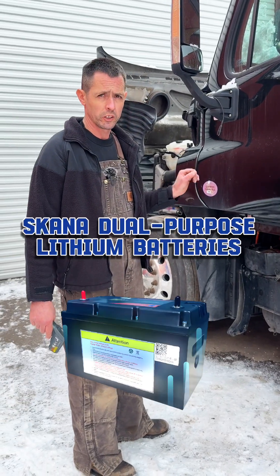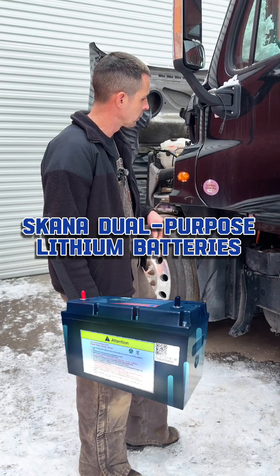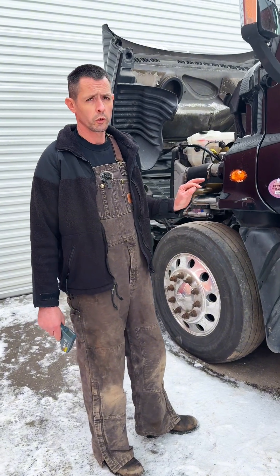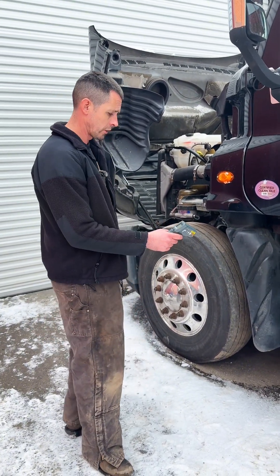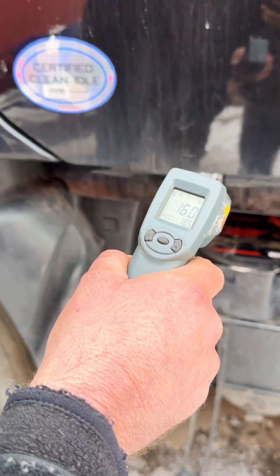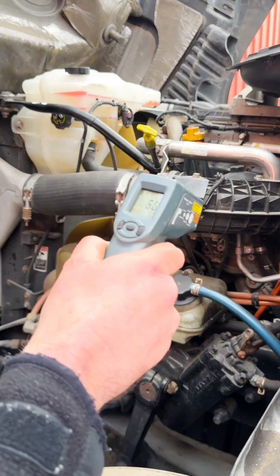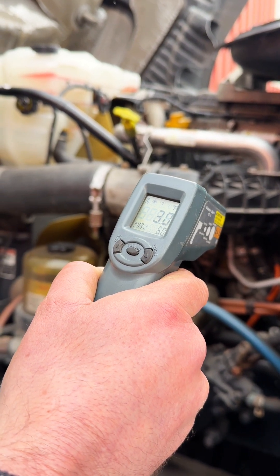Welcome everyone to a cold northeast Ohio day. What we're going to demonstrate today is how well these batteries will start in extreme cold — down in the low teens or single digits. We have our thermometer here showing about 16 degrees on top of the battery, and the block is showing about four degrees, maybe three degrees.